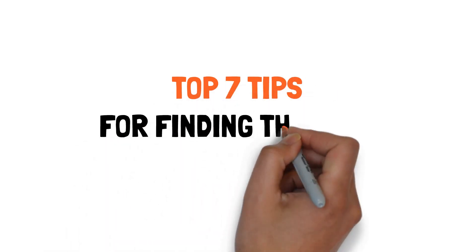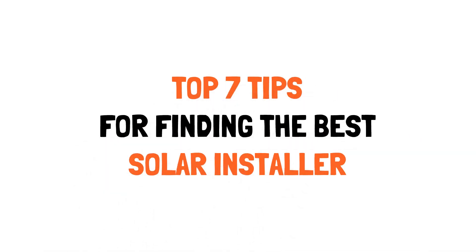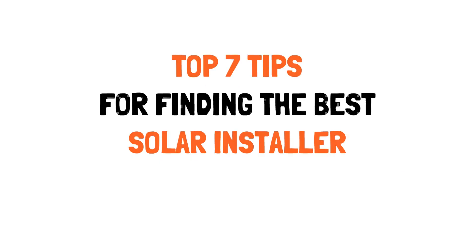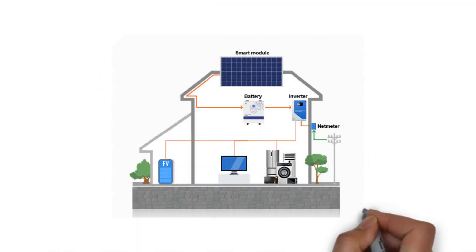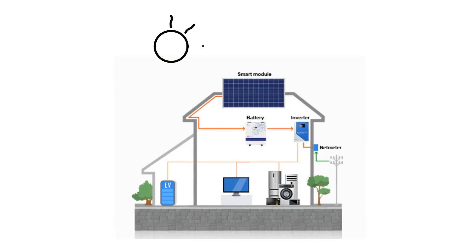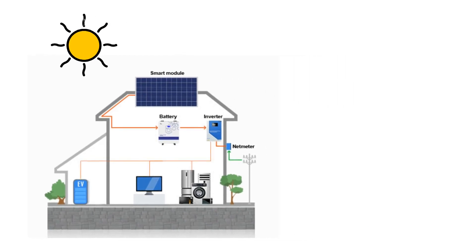Top 7 tips for finding the best solar installer. Ever dreamt of powering your entire home for free? The secret is in the sun, and we've got the key. Dive into our guide and discover the top 7 insider tips to choose the best solar installer who will turn your dream into reality.